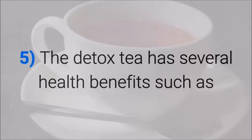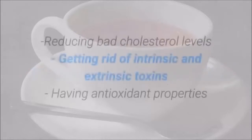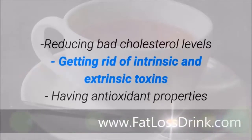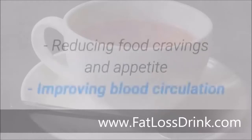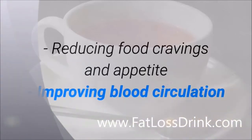The detox tea has several health benefits, such as preventing growth of fat cells, stabilizing blood sugar levels, helping to de-stress the body, reducing bad cholesterol levels, getting rid of intrinsic and extrinsic toxins, having antioxidant properties, reducing food cravings and appetite, and improving blood circulation.